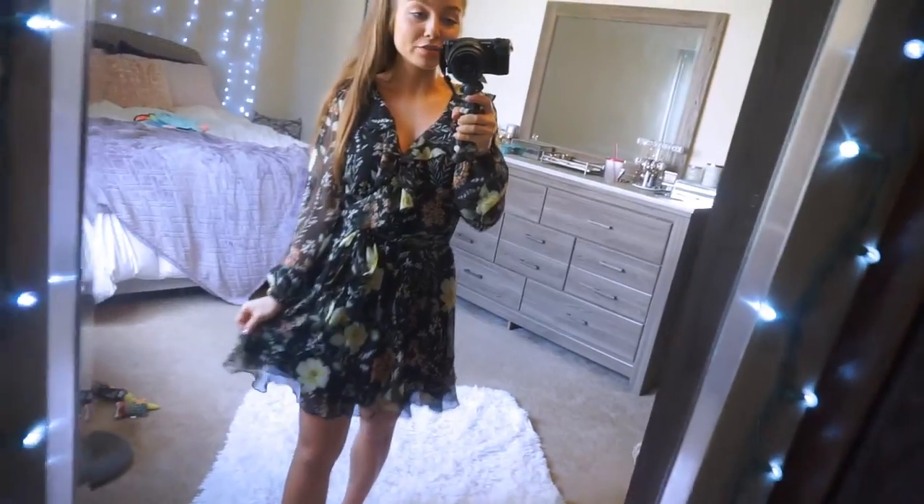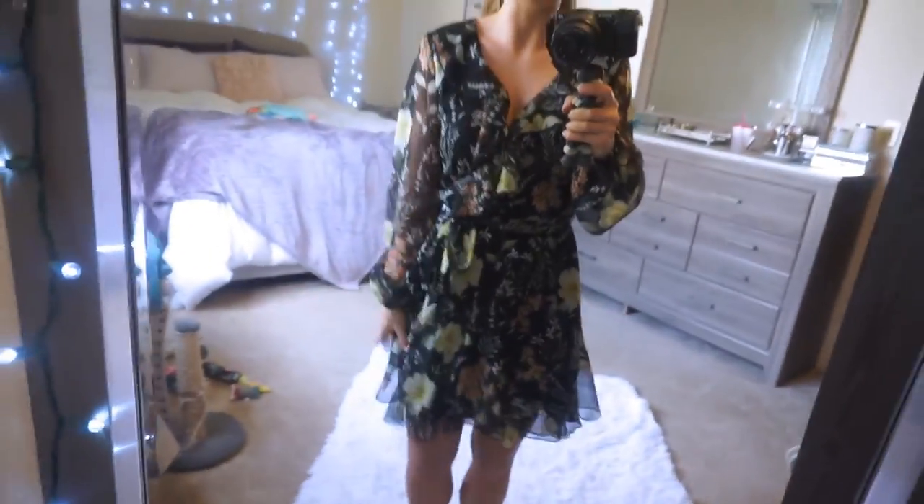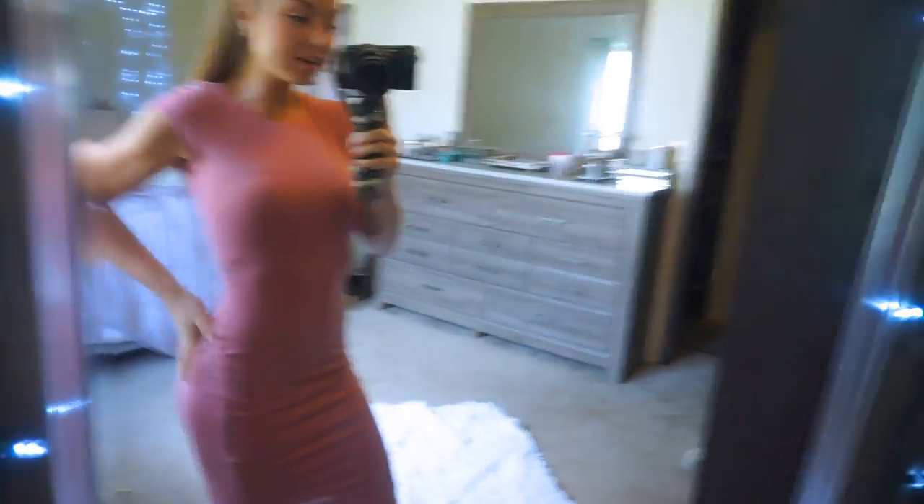I never really liked wrap dresses until I found this one — another Forever 21 find at about $25 in size small. I love it! It's chiffon material with ruffles going all the way around, and it's completely adjustable because it has buttons and then ties, so you can customize the fit to any body type. The sleeves are entirely see-through — such a cute girly touch. Everything about this dress is so girly; I love the floral print.